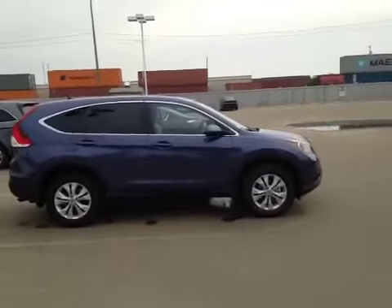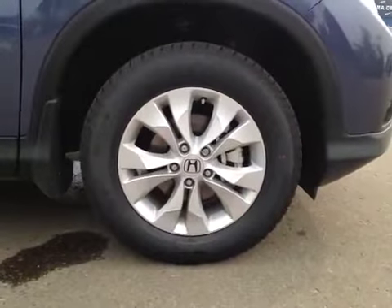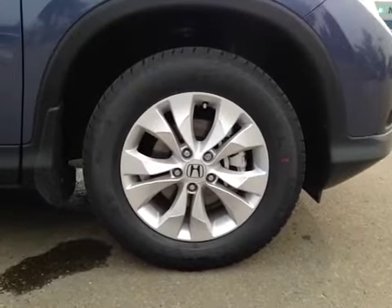Let's take a look at this vehicle from the passenger side. Once again, 17-inch Honda alloy wheels on Continental 225/65/17 all-season tires.